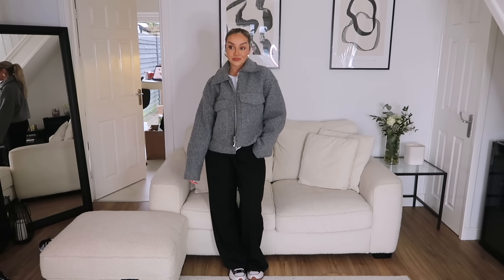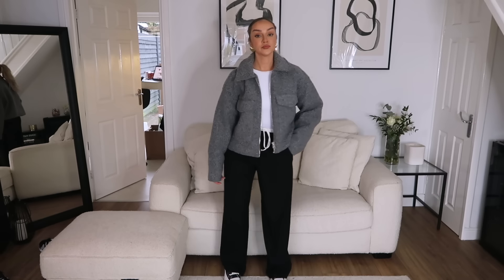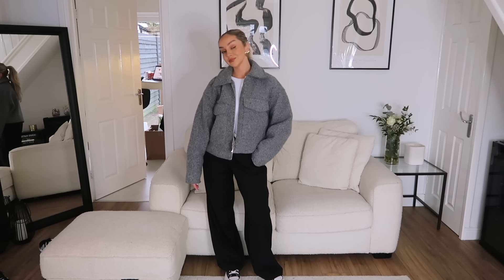Moving on to two more jackets. This first one I actually showed you in a vlog ages ago when it first came out in store - I bought it then in a small, but when I got home it was too tight. I wanted a jacket I could wear over a jumper, and the small just wouldn't allow that, so I returned it. When I was doing this order I saw they had a large available, so I got that. I just know it's something I'll wear a lot and rework in my wardrobe. It's a great gray jacket - they also do it in a white cream and maybe a darker gray.